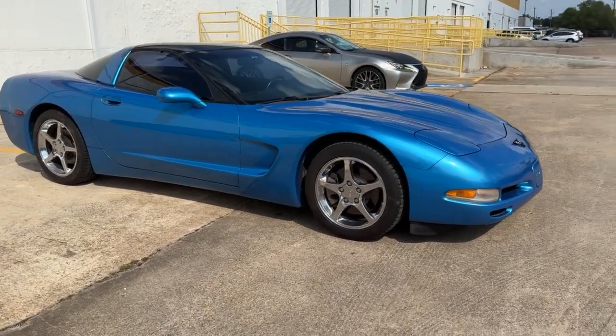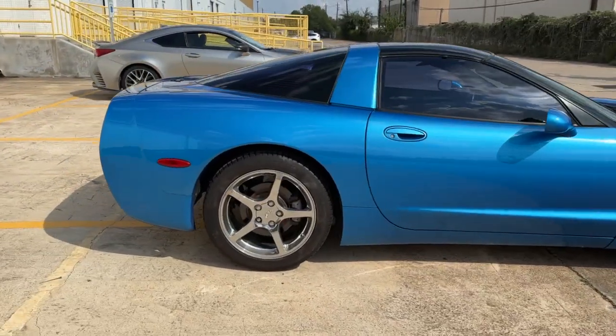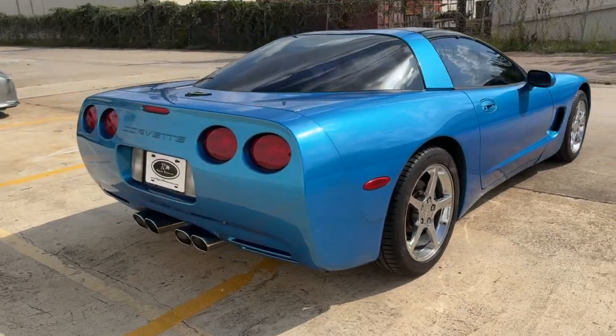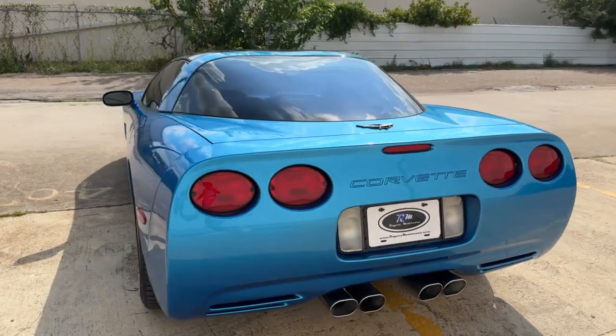It's got some nice Michelin tires ready to go. No scuffs on the wheels, no dents. It's bone stock. Comes with two tops — it's got the transparent pano top and the painted color matching top.